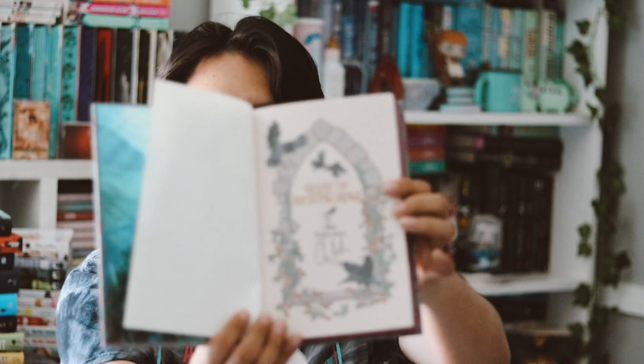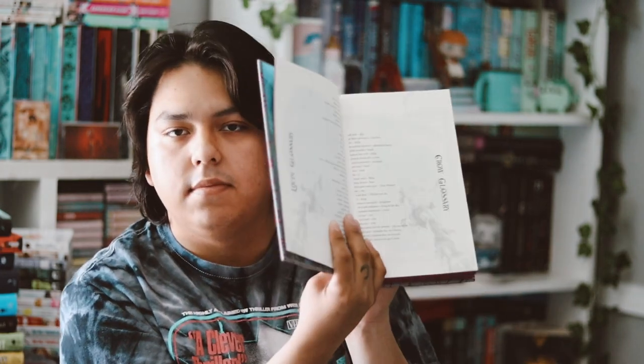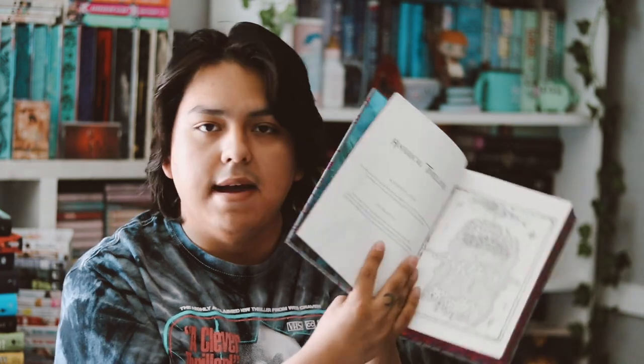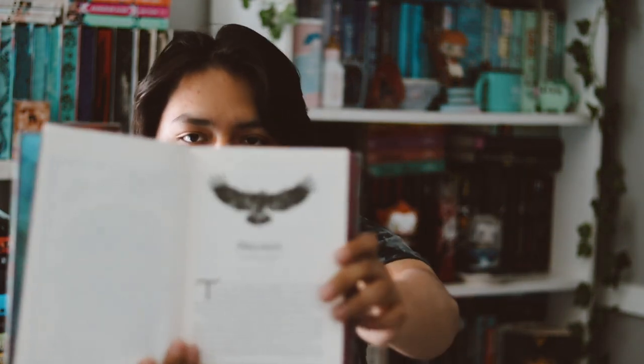Whoever designed the inner pages did a great job — they look really pretty. It is also signed by the author, which I like. There's also artwork of the two main characters, which is pretty cool, and a glossary, which is interesting. There's a map as well, which isn't blurry this time. Each of the chapter headings has a little bird on them, which is really cool.